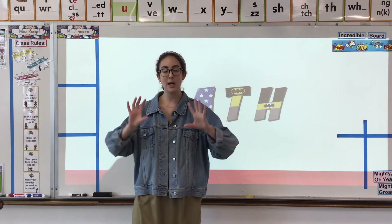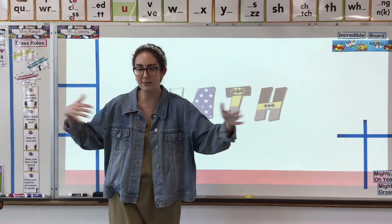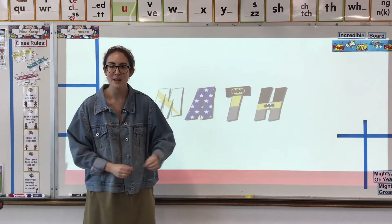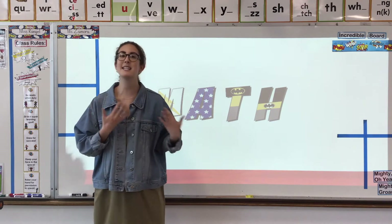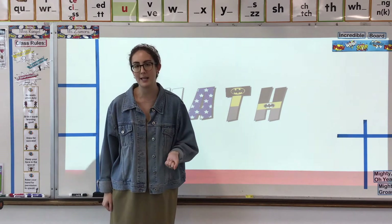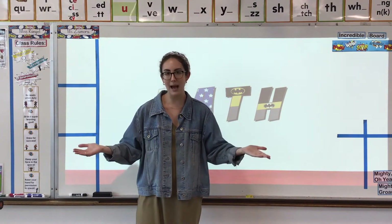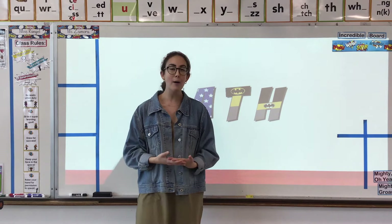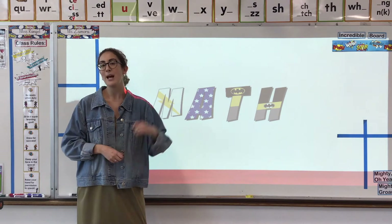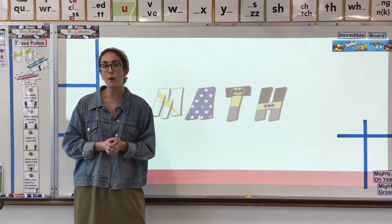We're going to use this week to really focus on a skill that you're going to use throughout your entire math life, your entire career. And that is math facts. Math facts are simple addition and subtraction equations that we want to be able to answer right away and super quickly. So we're going to spend this whole week focusing on one kind of math facts to see how quick and awesome we can solve them.